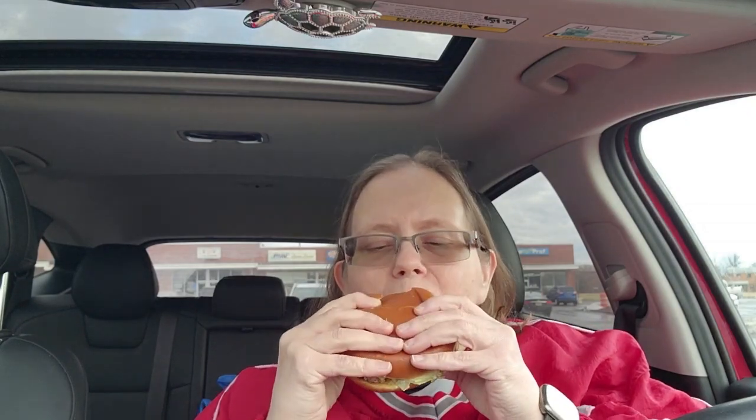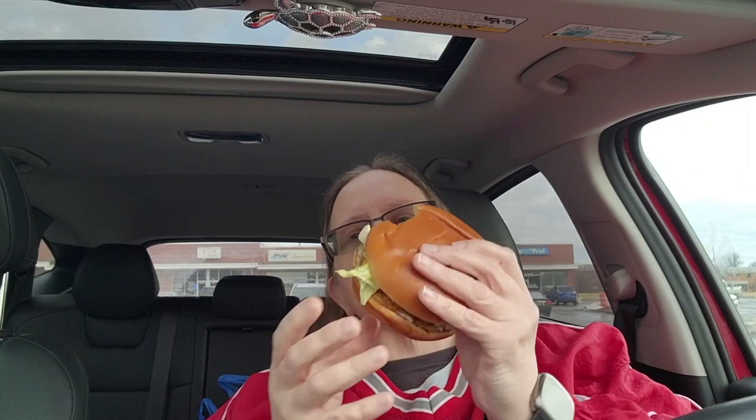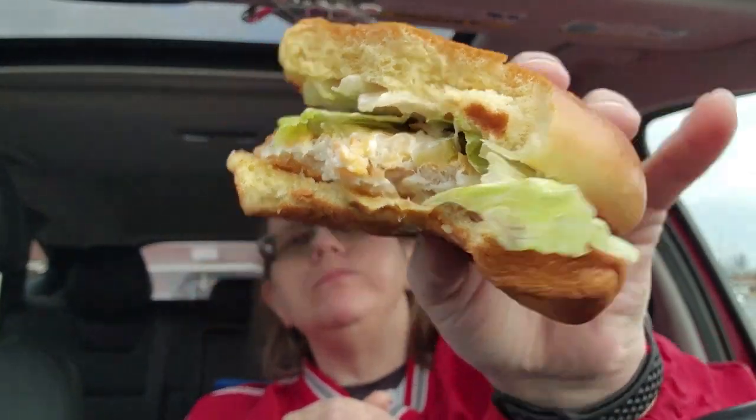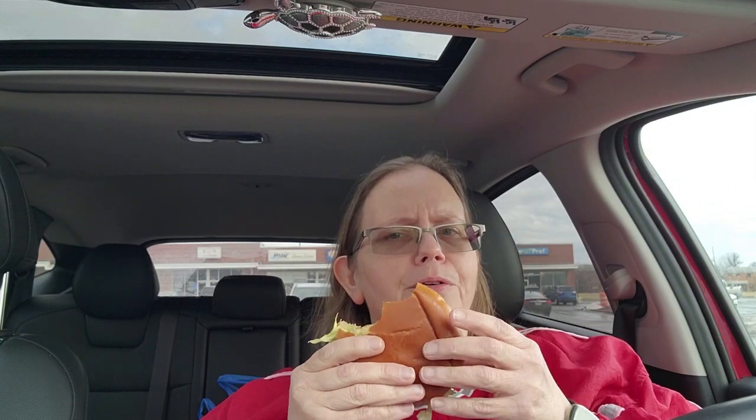Let's get a couple bites here. Here we go. Okay, one more big bite. You know what, this ain't half bad. I need one more bite — I'm on the fence here a little bit.